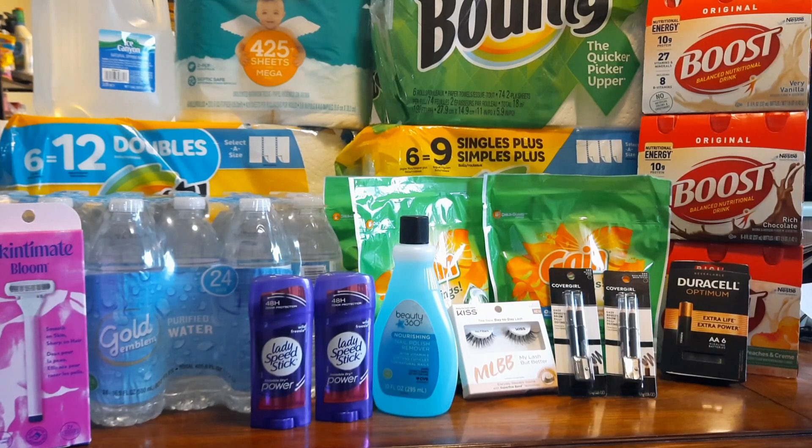Our first deal is the tier deal - CVS doesn't always have this, it doesn't come around a lot, so it can get tricky especially for newbies. It's either spend $30 get $10 in extra bucks or spend $45 and get $15 in extra bucks. Normally CVS has the 98% rule where you don't have to spend exactly $30, but on these tier deals you have to reach that $30 - you can't spend $29.98 and expect to get your $10 extra buck.